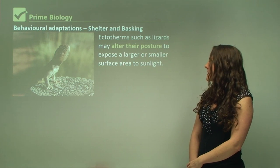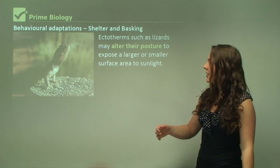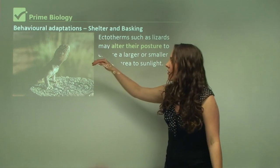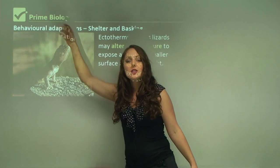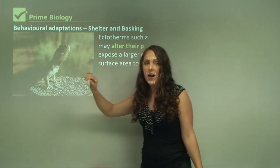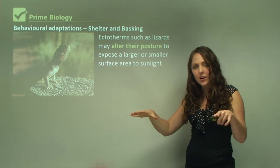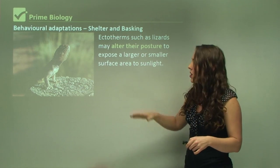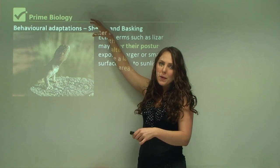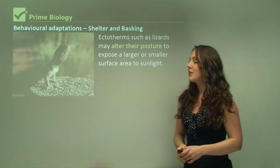Ectotherms such as lizards may alter their posture to expose a larger or smaller surface area to sunlight. In this picture you can see the lizard in a particular posture. If the dragon is trying to warm up it will maximize the surface area exposed to the sun, but if it's trying to cool down during a warmer part of the day it might decrease the surface area of its body exposed to the sun.